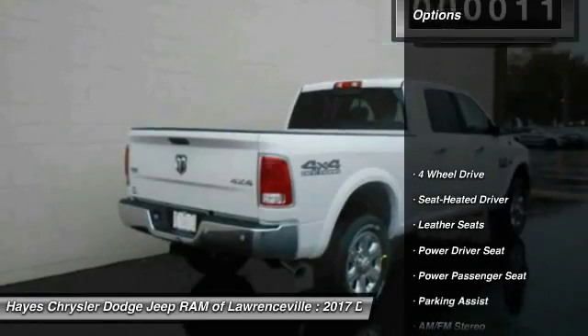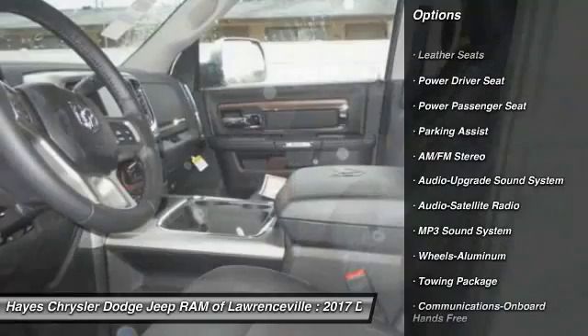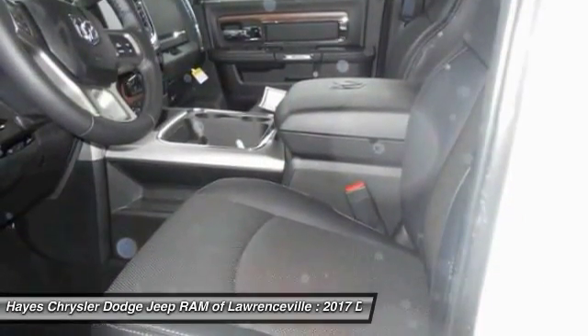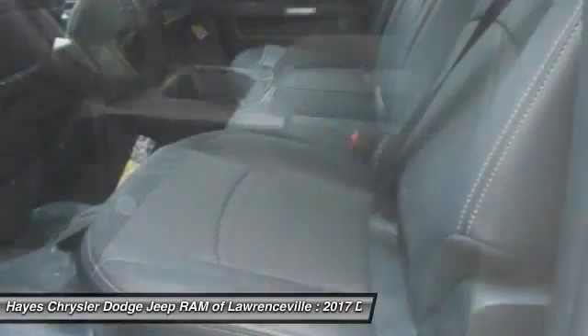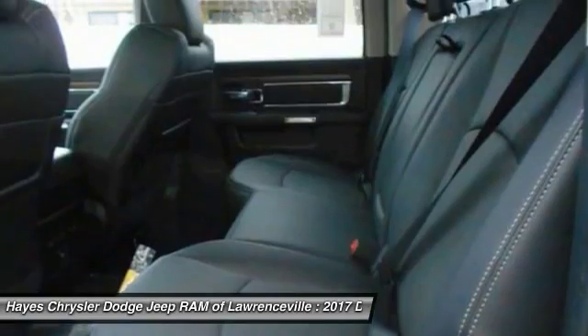Here are some of this vehicle's great options: four-wheel drive, traction control, power passenger seat, anti-lock braking system, air conditioning, Bluetooth wireless data link for hands-free phone, HomeLink garage door opener, power steering, cruise control, and floor mats.